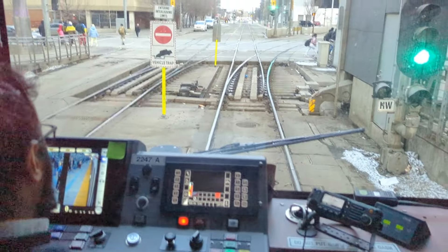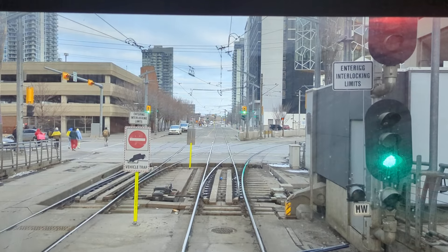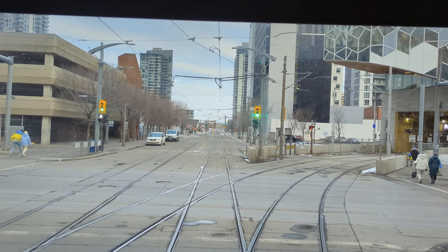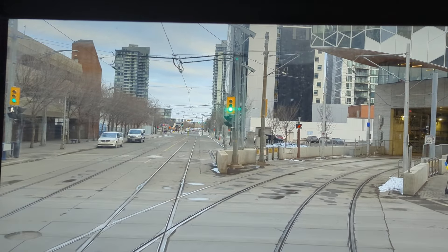Okay, here we go, taking off from City Hall. We're having to do a maneuver due to the track work going on at Victoria Park.